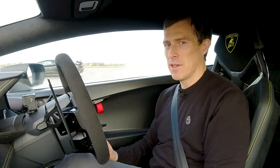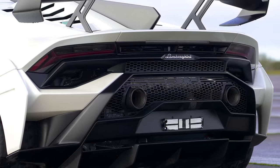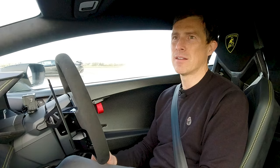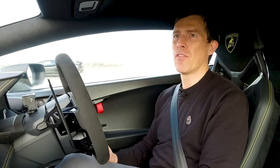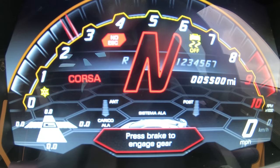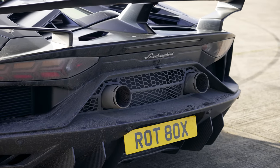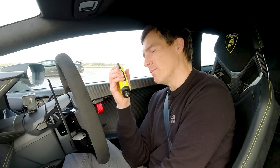So let's rev up this 5.2-litre naturally-aspirated V10. Oh yeah. Let's give it off the limiter a bit. Oh yeah, there we go. So does this V10 sound better than a V12? Mark, do you want to rev up your Aventador? Can we have a bit more of that? I didn't quite hear that at all. Go on.